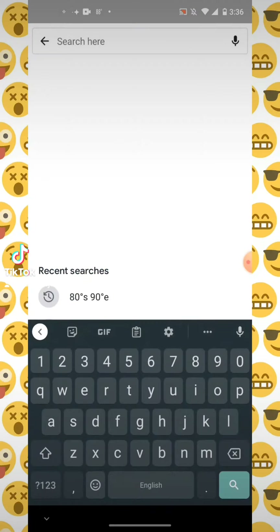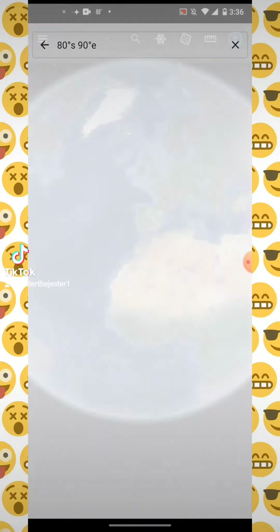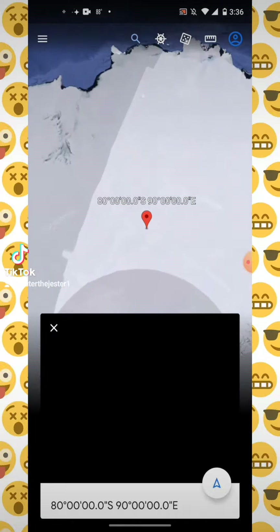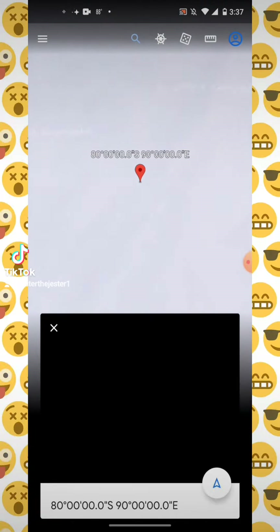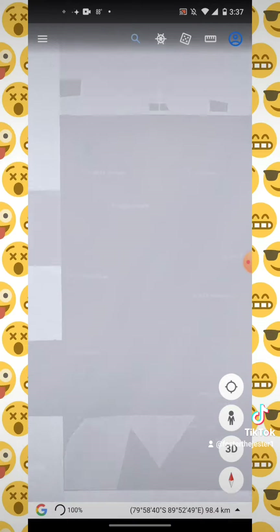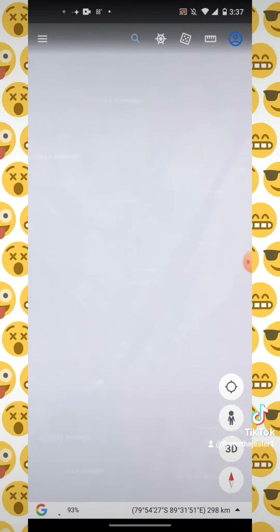So we're going there, and I'll search it. I've already searched it, it's already down there, so we'll just click it, and this is where it takes you. It's going to go all the way in, and we're going to go back out a little bit. Let's zoom out and find the little identifying structure. You can actually see some of it as we're zooming out.